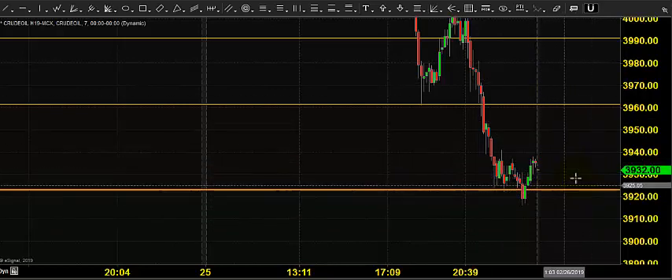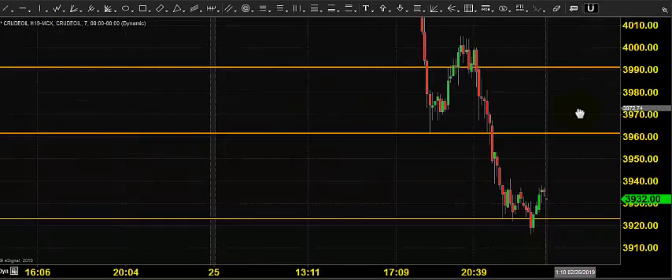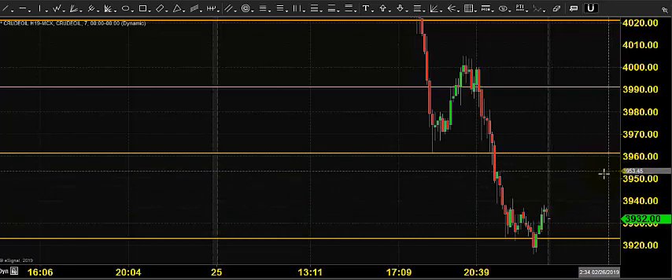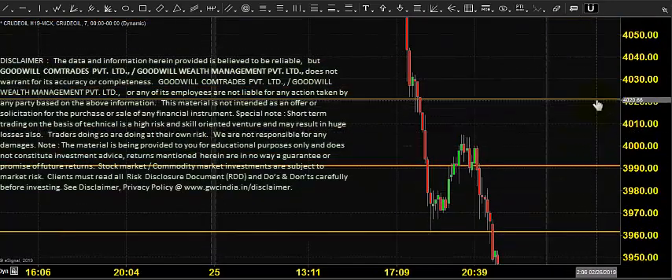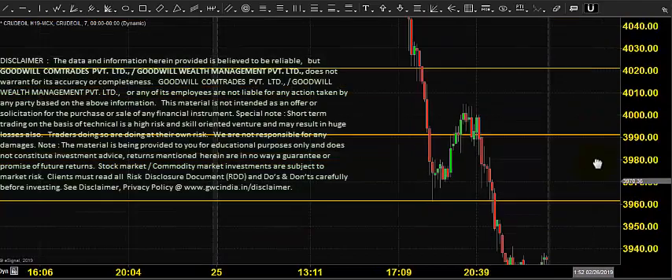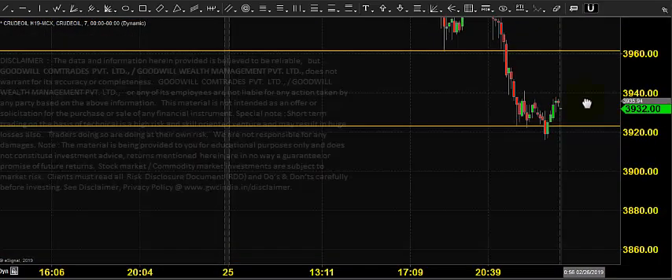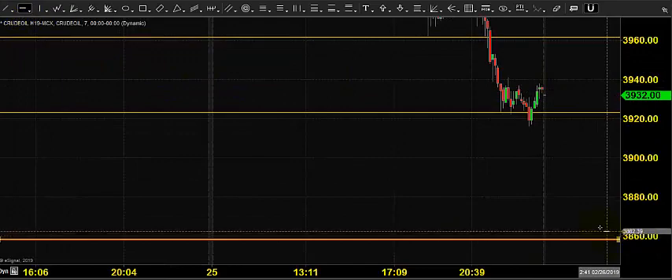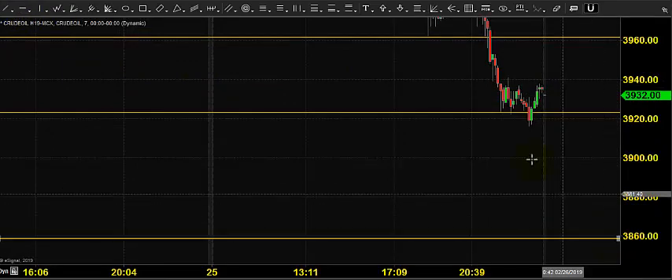Today the market is expected to open somewhere near the same zone. What we can do today: wait for the price to give a bounce back near 3960, then go for selling till 4020 by placing a stop at 4030, expecting that the price can come down and hit 3860 as the next target. Let us see what happens during the trading session.